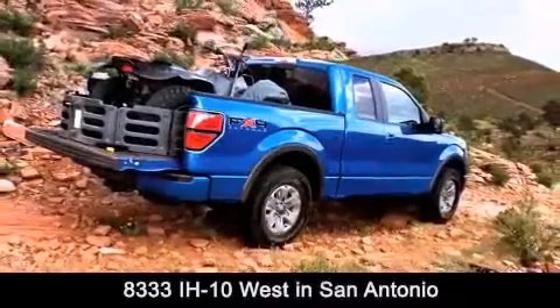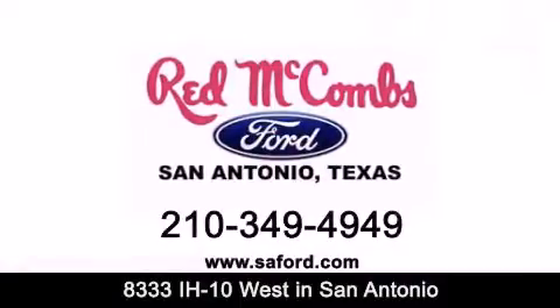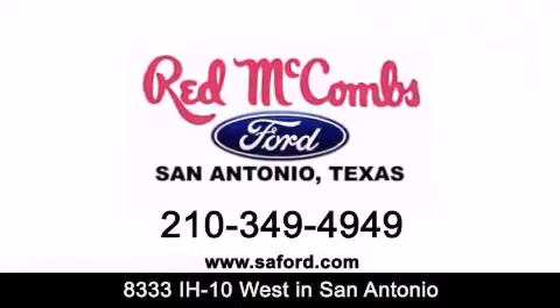Contact us today to find out about our specials or visit us at SAFord.com. Red McCombs Ford — when you deal with red, the deal gets done.